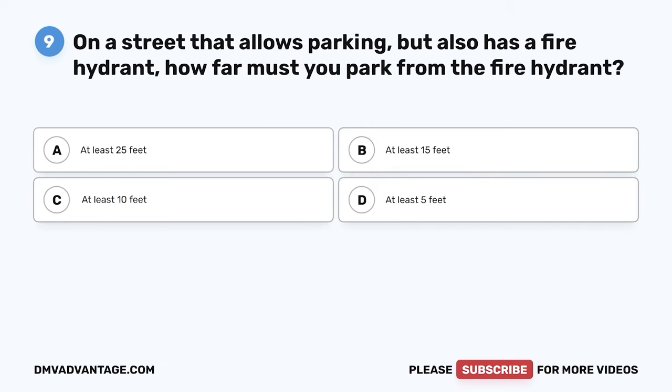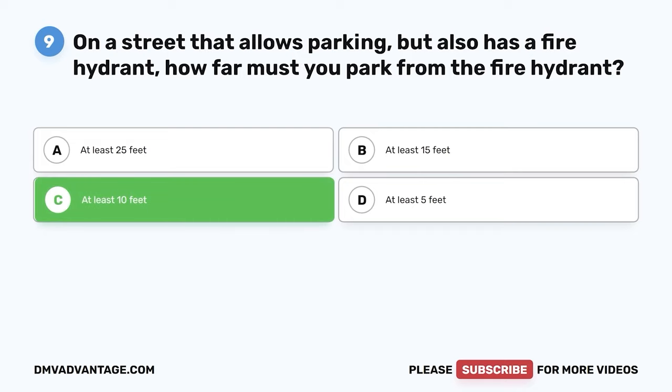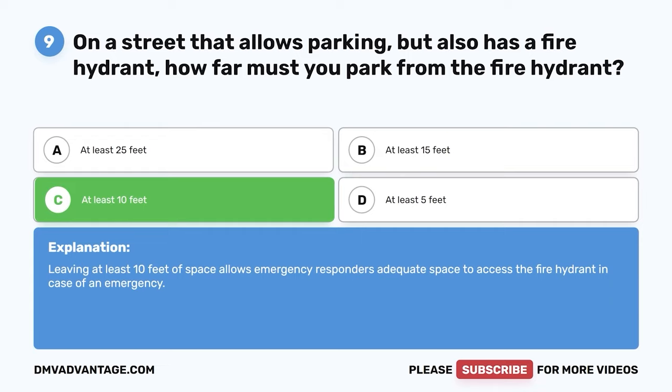Question nine: On a street that allows parking but also has a fire hydrant, how far must you park from the fire hydrant? A: At least 25 feet. B: At least 15 feet. C: At least 10 feet. D: At least 5 feet. The correct answer is C, at least 10 feet. Leaving at least 10 feet of space allows emergency responders adequate space to access the fire hydrant in case of an emergency.